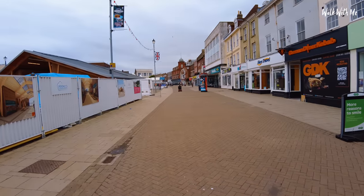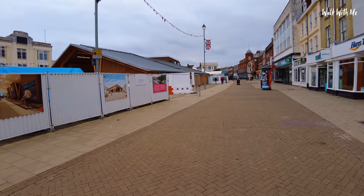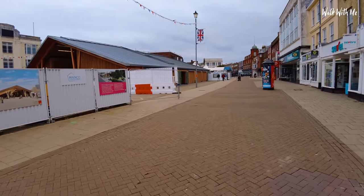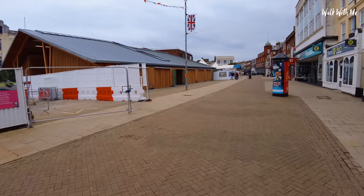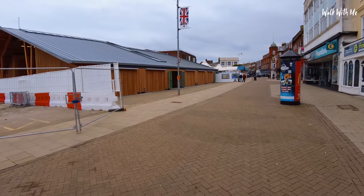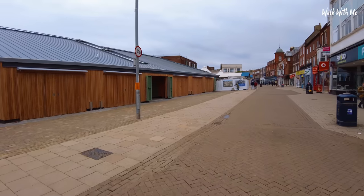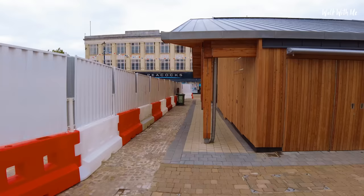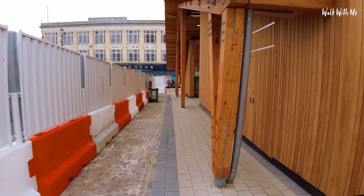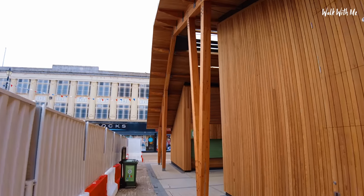Just here on my left hand side is the new market. What's really interesting is Great Yarmouth has had a market since 1207 — that's a long history of a market in this particular spot. Back in the day they used to have trams going around here. The new market has been built just further south than the original one and looks completely different.